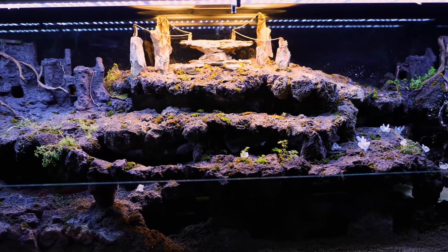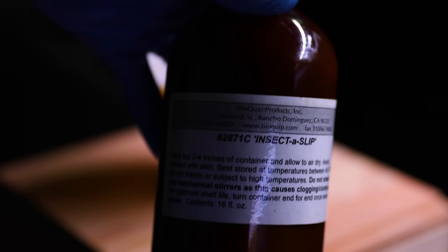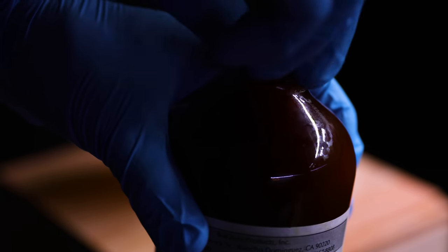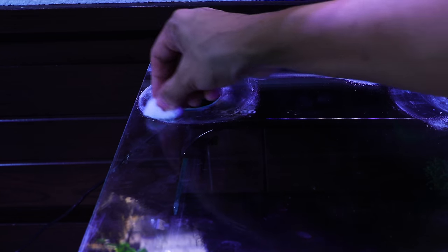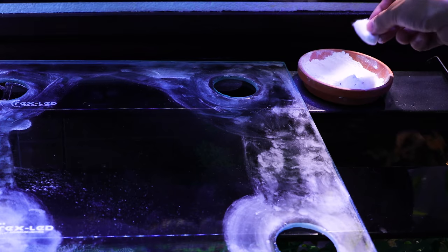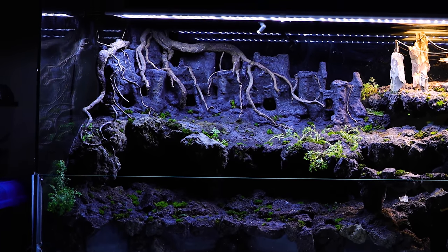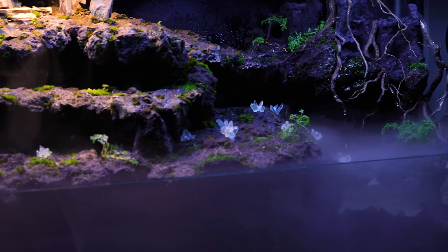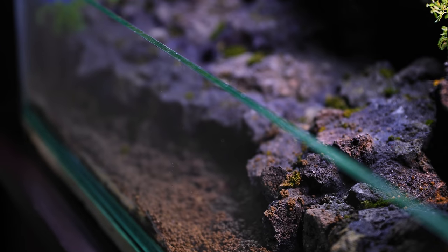First, I needed to make some preparations. Behold our ant barrier! This is Fluon, also known as PTFE — a slippery barrier well known to ant keepers and widely used in insect laboratories. I prefer to use baby powder as a barrier, but with this setup baby powder just wouldn't suffice due to the fact that this terrarium is an open concept terrarium with a lower front glass, which will inevitably come in contact with rain and fog. Baby powder here would quickly be washed off, allowing for the ants to make an escape.